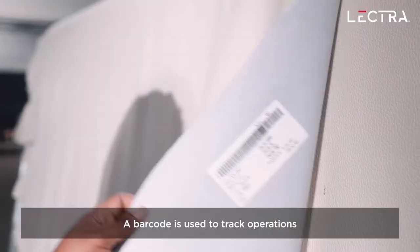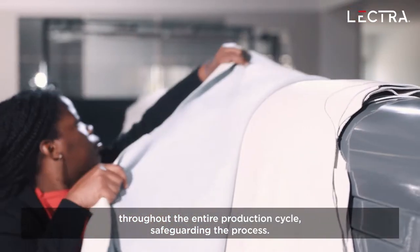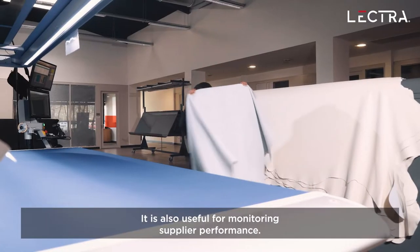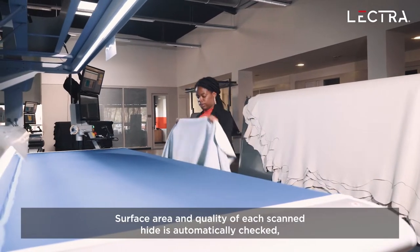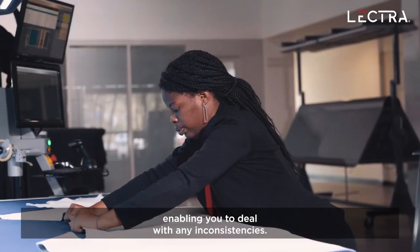A barcode is used to track operations throughout the entire production cycle, safeguarding the process. It is also a useful tool for monitoring supplier performance. The surface area and quality of each scanned hide is automatically checked, allowing you to deal with any inconsistencies.